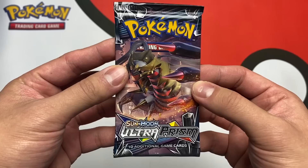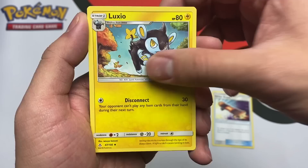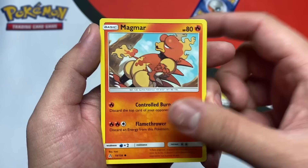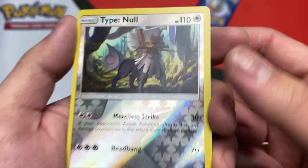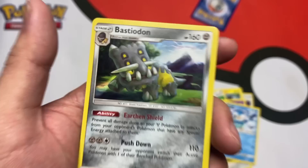From Ultra Prism we have an Escape Board, Luxio, Unit Energy, Magmar — looks like he was taking a piss, the flame kind of tricked me out there — a Yangoose, Stunky, Skorupi, Pill Up. Whoa, a reverse Type Null! Someone's gotta let me know down below, is this a nice card? And our last one is a Bastiodon holographic. Good start!